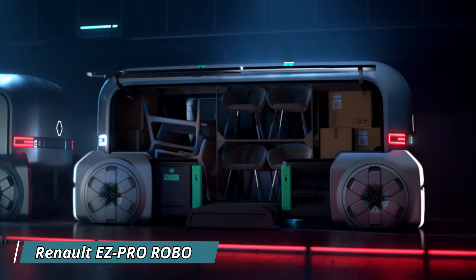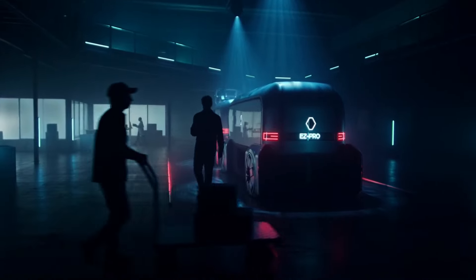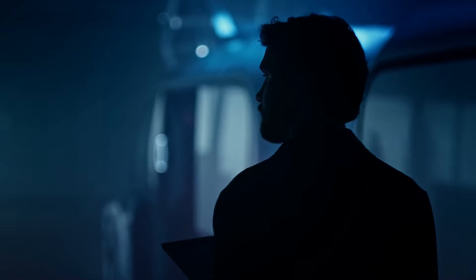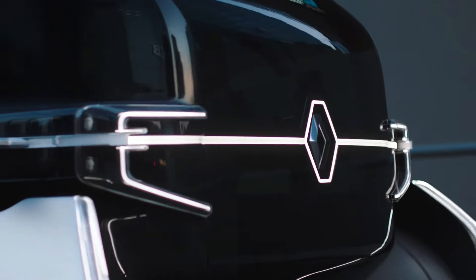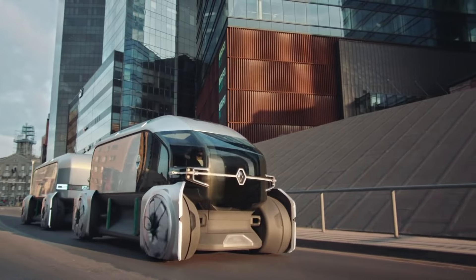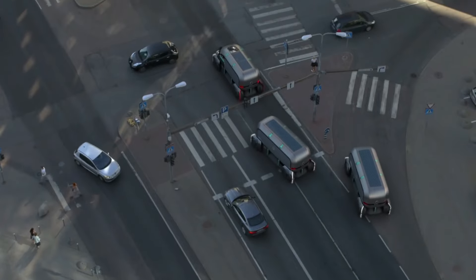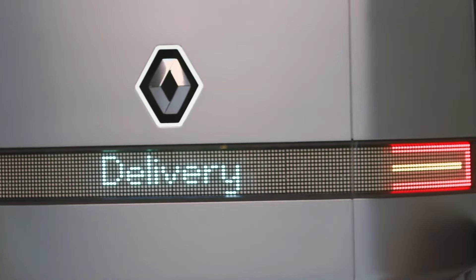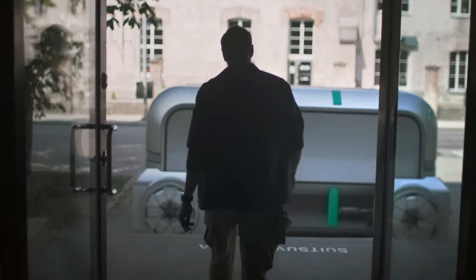The Renault Easy Pro Robo is a groundbreaking concept vehicle aiming to revolutionize city package deliveries. This autonomous, electric, modular, and networked platform features two types of pods: a ledapod and a robo-pod. The robo-pods, managed by an actual controller in the ledapod, operate under its supervision and can stay close to the ledapod or venture independently, versatile enough to transport a variety of goods and services.